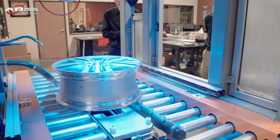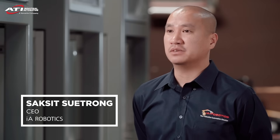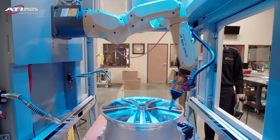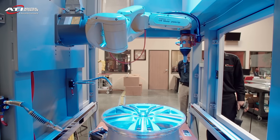We're currently using the deburring tool for aluminum automotive wheels. When we looked at different options, ATI had the compliant tooling we needed. It's important to have the compliant deburring tool because of the complexity of deburring the automotive wheels.